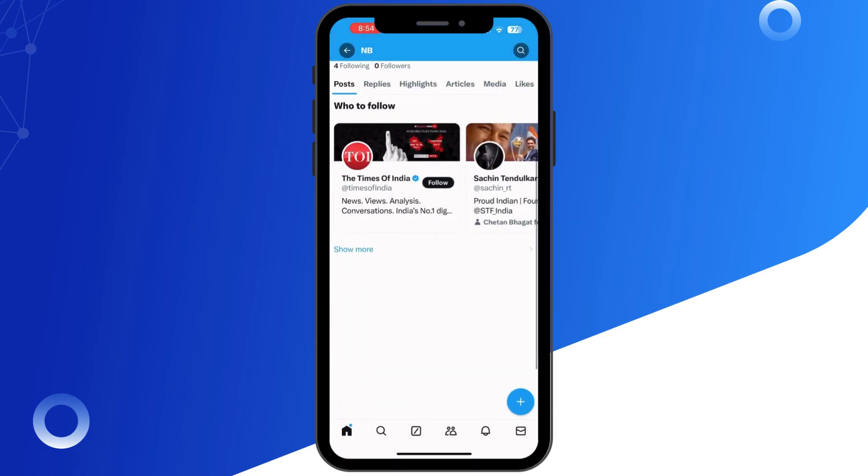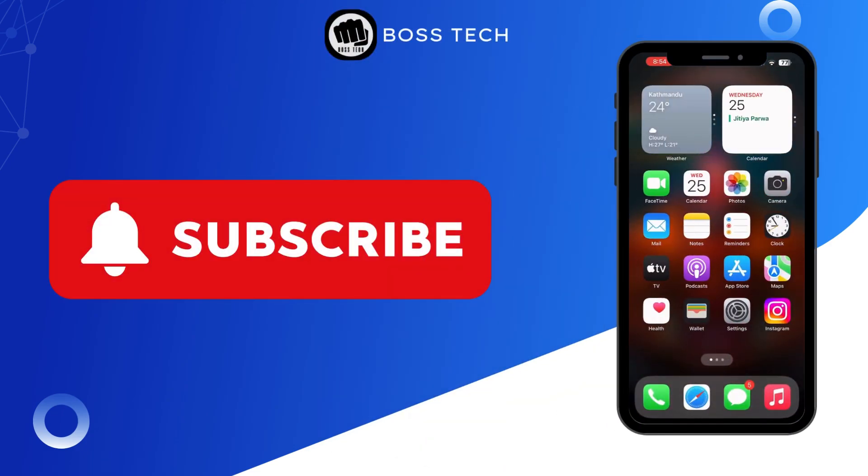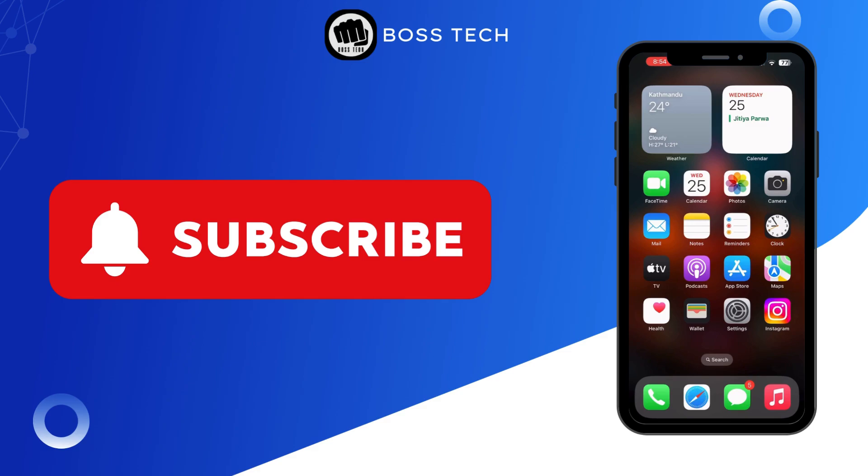And that's it. Your Twitter replies should be popping up again. If this helped, be sure to like, share, and subscribe for more tech tips. Thank you for watching and we will see you again in the next video.